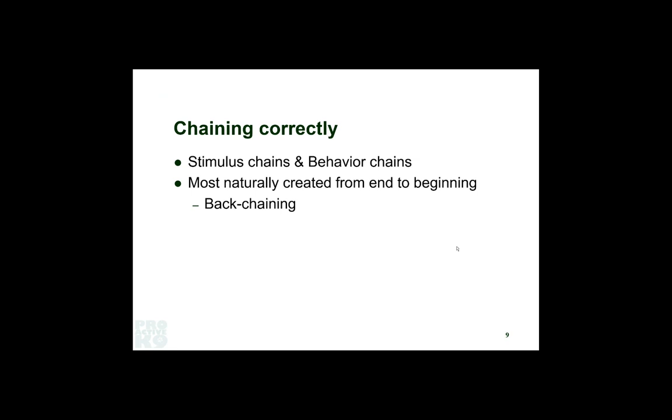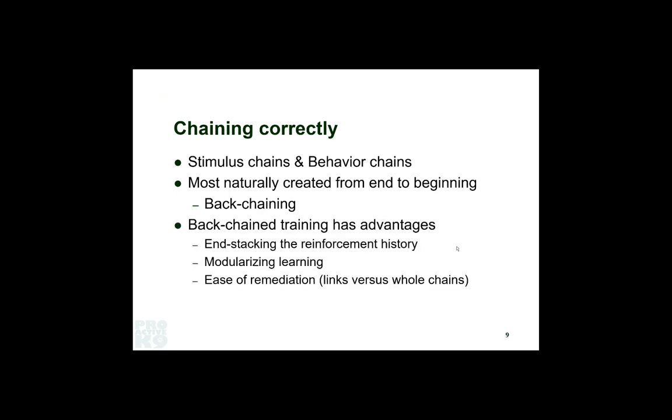For sport trackers and search and rescue handlers, the same thing happens — antecedents create arousal in the dog. Initially they don't mean anything, but over time, if you're consistent, they say 'we're getting ready to do this thing now.' If we're smart, we harness that. It has real advantages: you're working towards the animal's strength — the thing that has the deepest reinforcement history. It also gives you the ability to modularize your learning by separating different components of a big chain behavior, working on them independently before you snap them together.